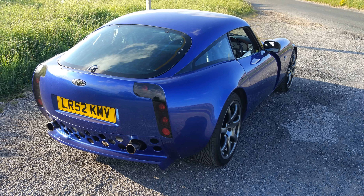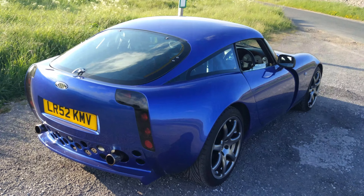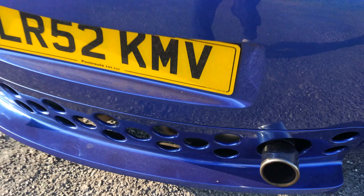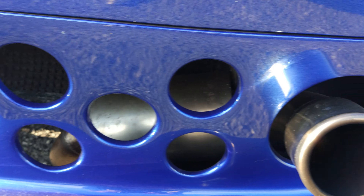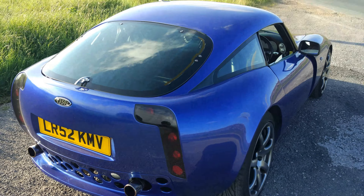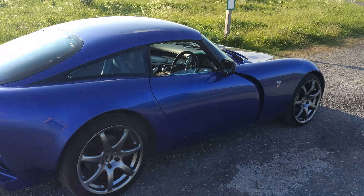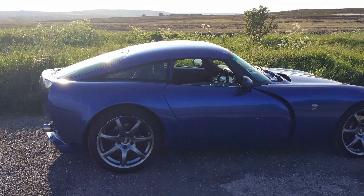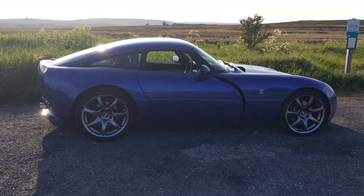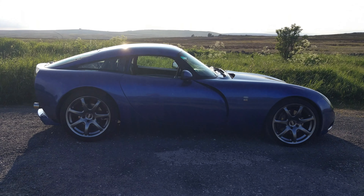So as you can see it's a 52 plate and it has got the — I think it's a Powers Performance Sports exhaust on. You can see in there it's quite a lot lighter than the standard system. That's from the back. And that's from the side — I really like the side profile of this car, looks great in my opinion.